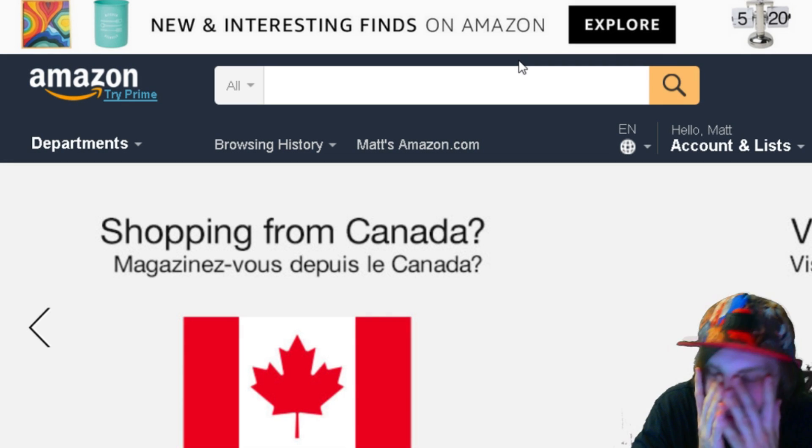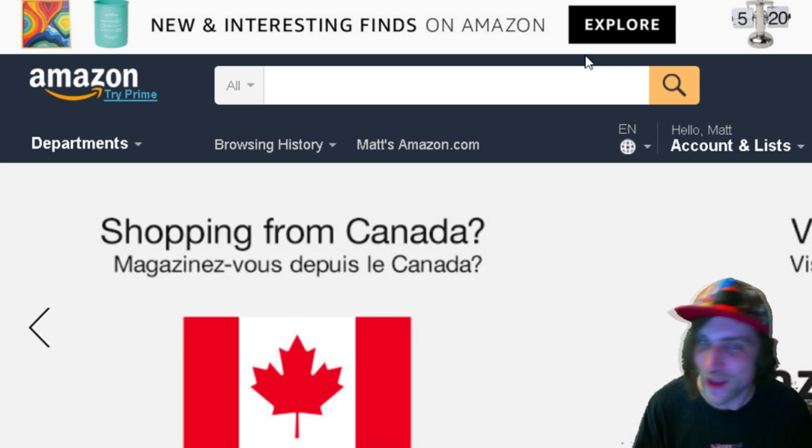I know that we've been looking at a lot of weird stuff on Amazon lately. Today I have a list of 10 things that I think you actually need to buy. We're shaking it up!